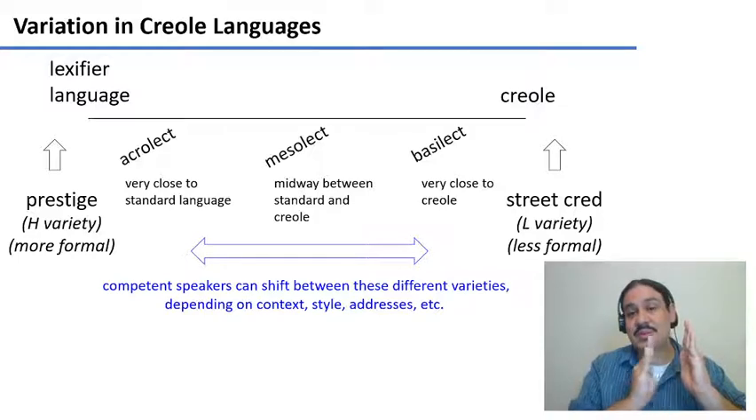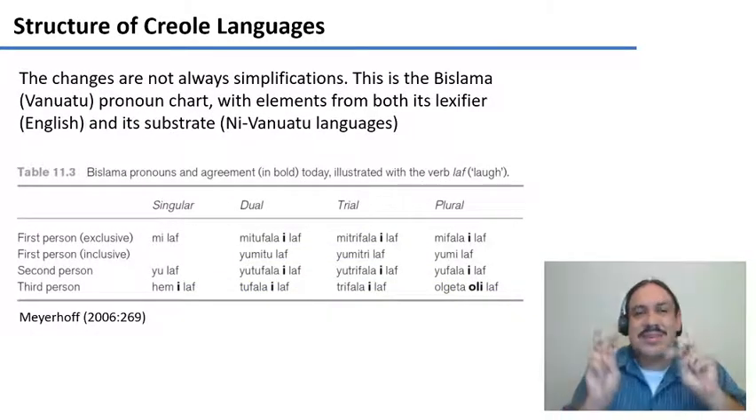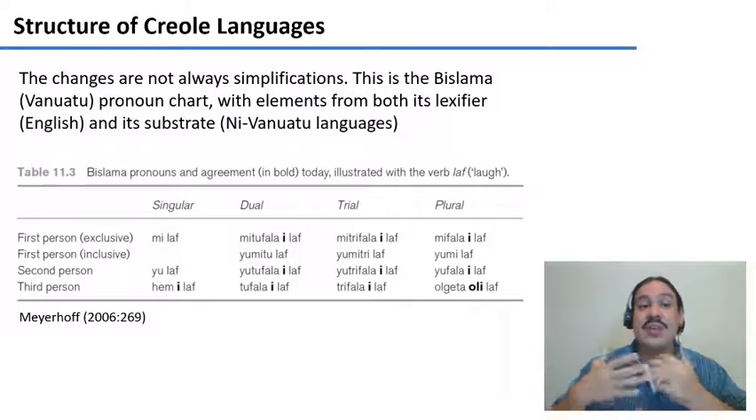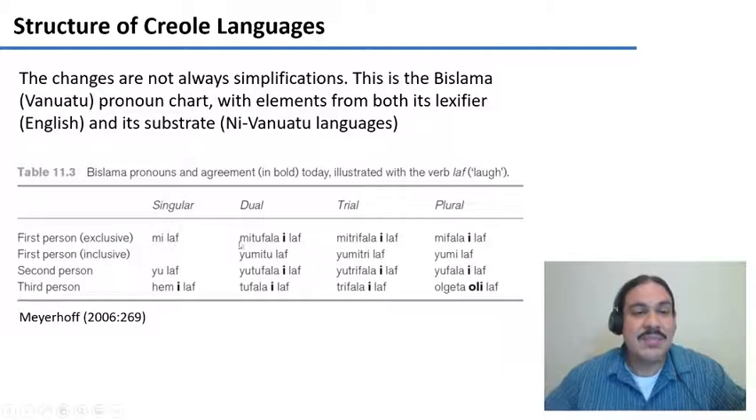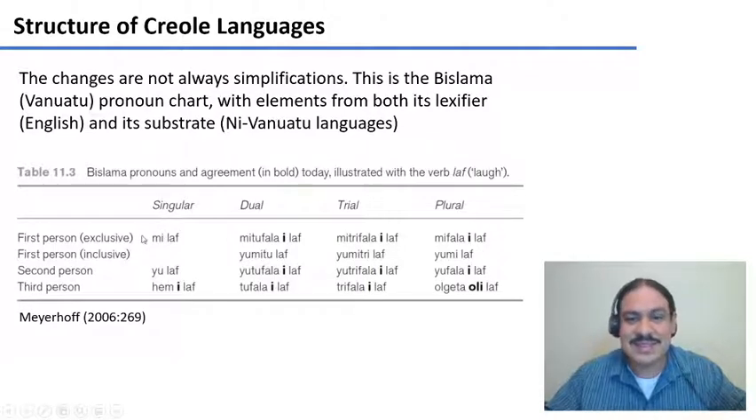These languages are not simplified versions of the lexifier — they have a lot of complexity. This is an example from the language Bislama, a creole from Vanuatu in the South Pacific, formed from English and elements of Vanuatu's languages. You can see how complex the verbal conjugations are. For the verb 'laf' (laugh), you have four numbers: singular, dual, trial, and plural — meaning one person, two people, three people, and many people.